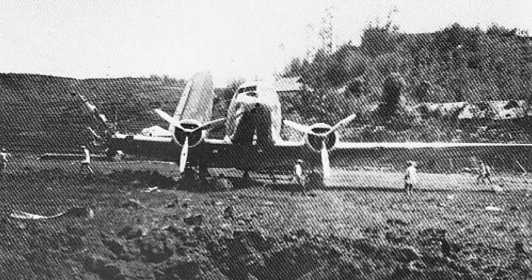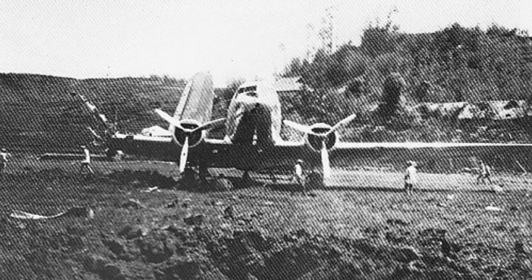A damaged DC-3 plane in Suefu, Sichuan Province, China in 1941.